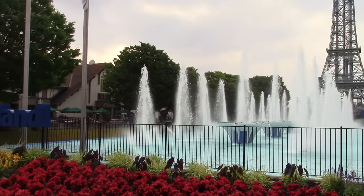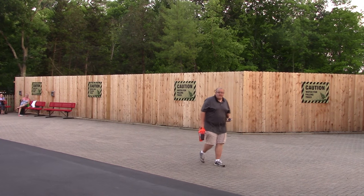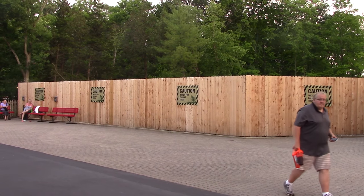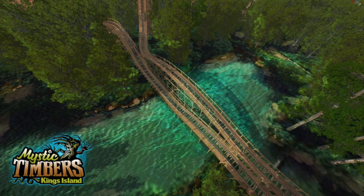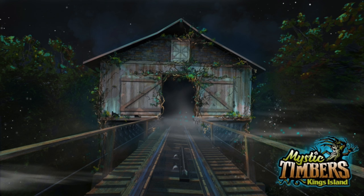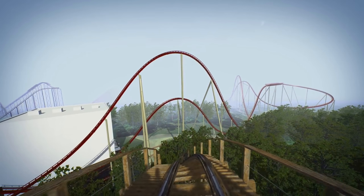Just announced from King's Island is a brand new GCI wooden roller coaster coming in April of 2017. We knew something was going on in the woods of Rivertown, and coming next year is Mystic Timbers. So it's time to get to the analysis. Note that if you want to find all these videos and photos of the ride that you are seeing in this video, you can find it on King's Island's website. Full credit for all of this goes to the park for creating it. But let's get to the breakdown.